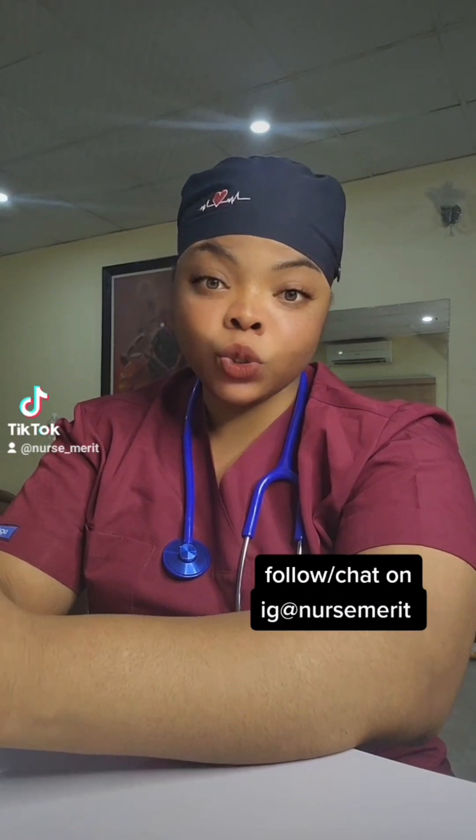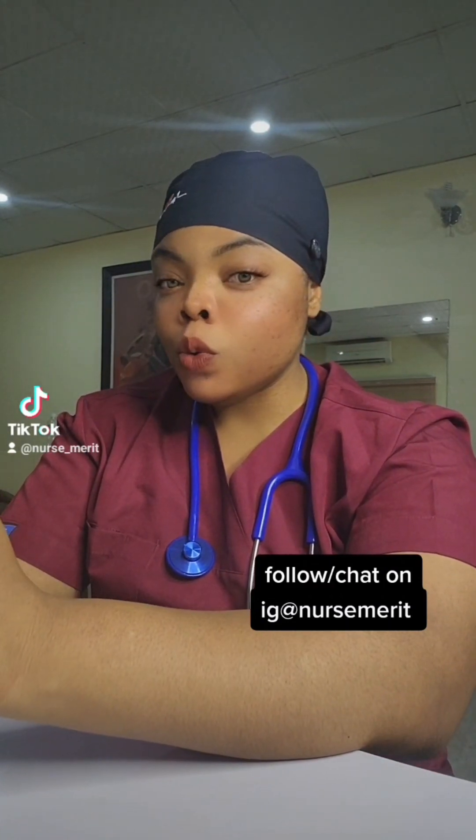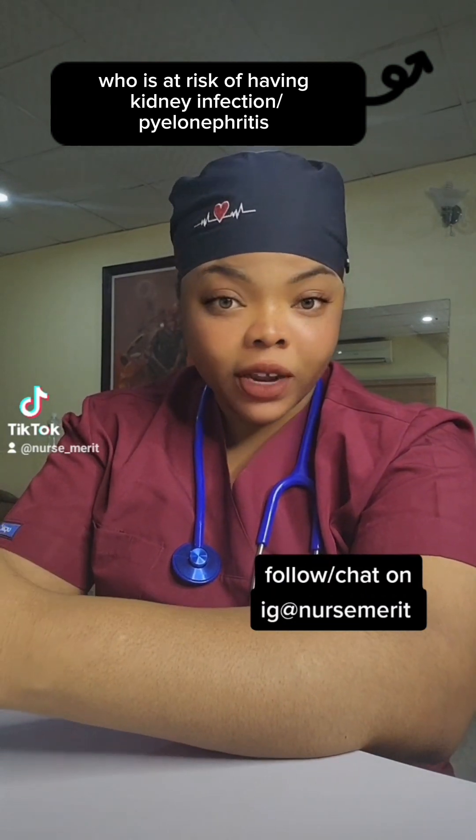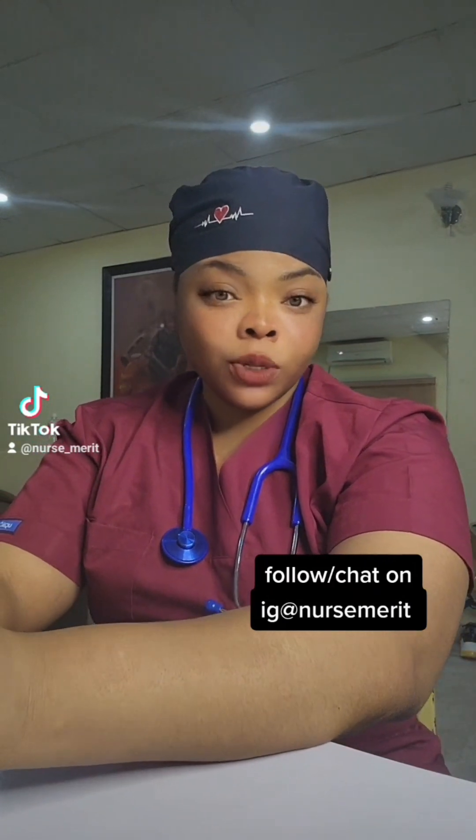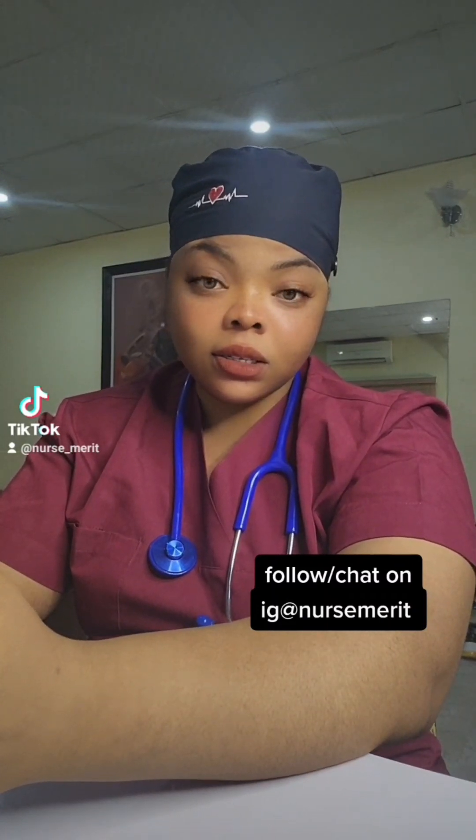Now let me tell you what increases your chances of having pyelonephritis. Number one: being a woman. The way our anatomical structure is, the vagina is close to the anus, so bacteria from the anal region can travel to the vagina frequently. That is number one. Number two: having kidney stones.